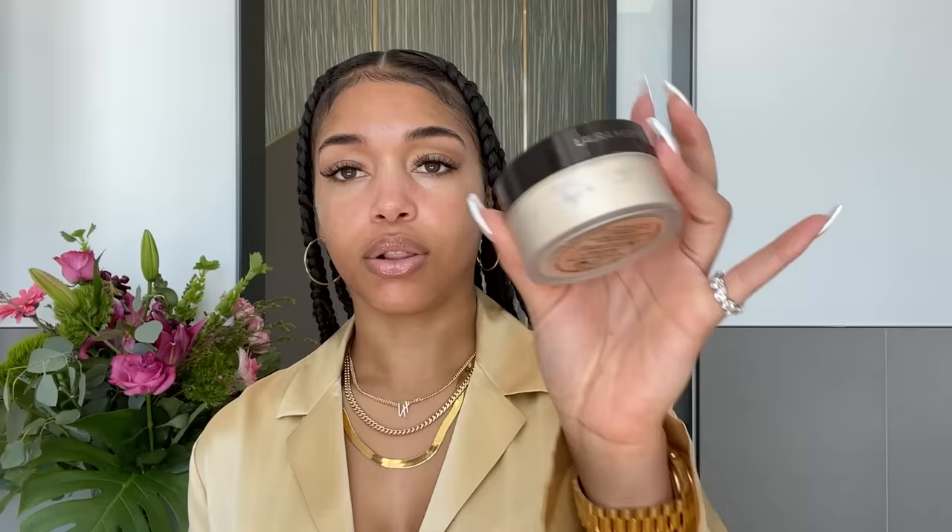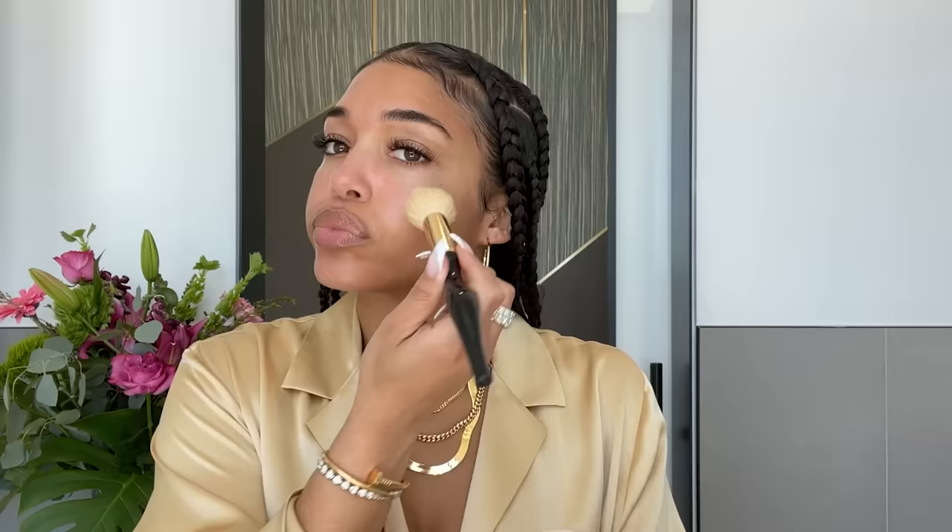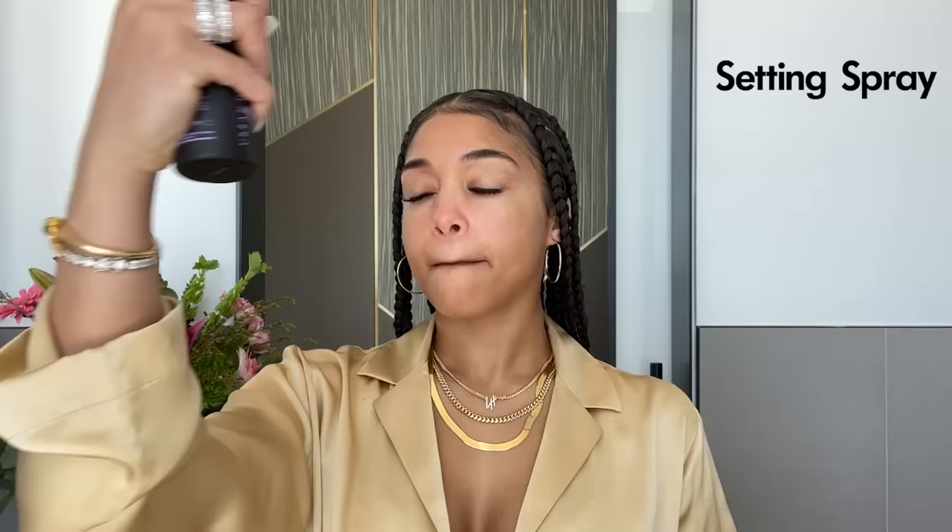First I like to use this Laura Mercier Hydrating Primer, which also has SPF in it. My best friend is a makeup artist and she taught me this trick: take a little brush and apply Laura Mercier Translucent Powder all over your face first. It really makes my foundation go on super smooth and flawless — no pores — and it lasts all day.